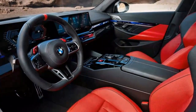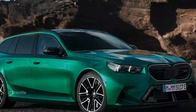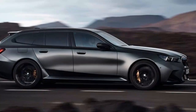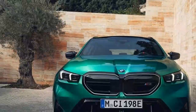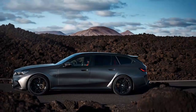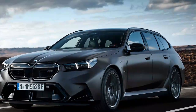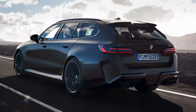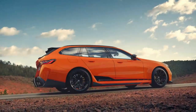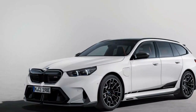The 2025 BMW M5 Touring sets a new benchmark for performance in the high-powered wagon category. Under the hood, it boasts a potent powertrain combining a twin-turbocharged 4.4-liter V8 engine with an electric motor integrated into its 8-speed automatic transmission. This hybrid setup generates a jaw-dropping 717 horsepower and 738 lb-ft of torque, delivering immense power with both smoothness and immediacy. The electric motor alone contributes 194 horsepower and 207 lb-ft of torque, helping to eliminate turbo lag and making acceleration nearly instant, even at lower speeds. Thanks to a 14.8 kWh lithium-ion battery pack, the M5 Touring can also travel up to 25 miles on electric power alone at speeds up to 87 mph, enabling city commutes as an emissions-free EV while still transforming into a performance powerhouse when called upon.